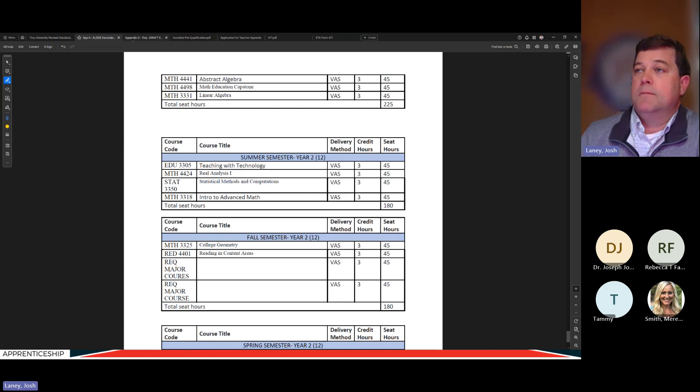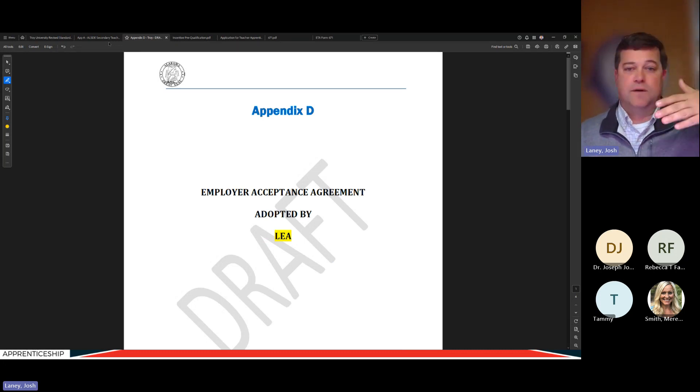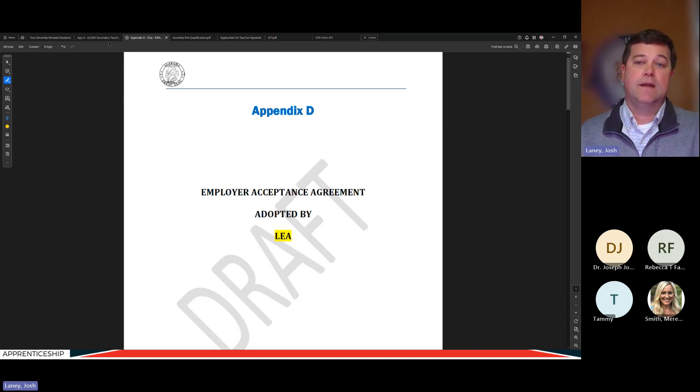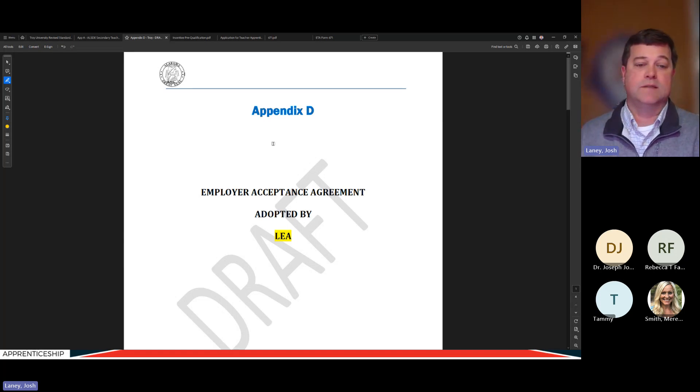If the change is just a scheduling adjustment — for example, a course moves from fall to summer — that doesn't materially change the training being provided and doesn't require a new employer acceptance agreement. However, if the change is significant and materially changes the training, the employer would need to sign a new employer acceptance agreement confirming they've agreed to the new outline.